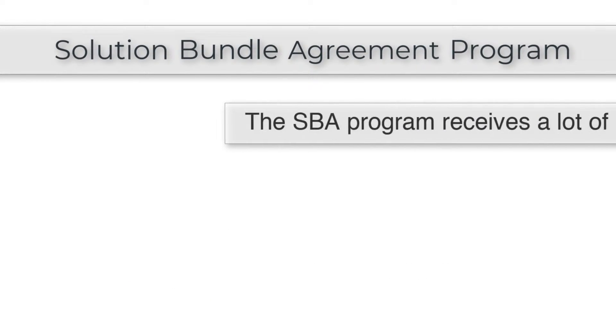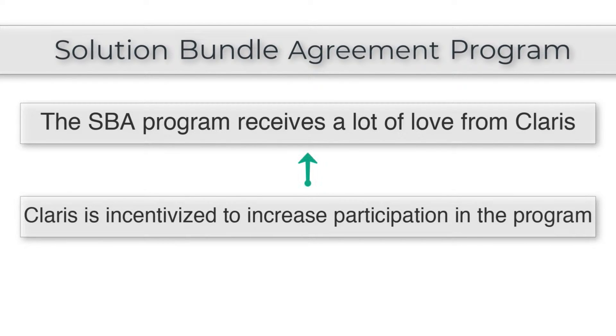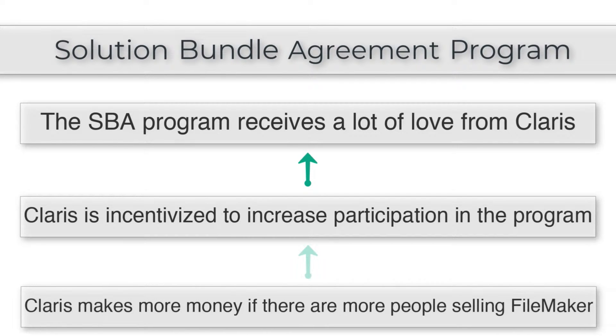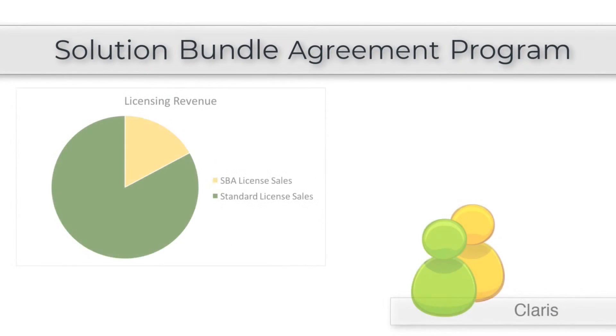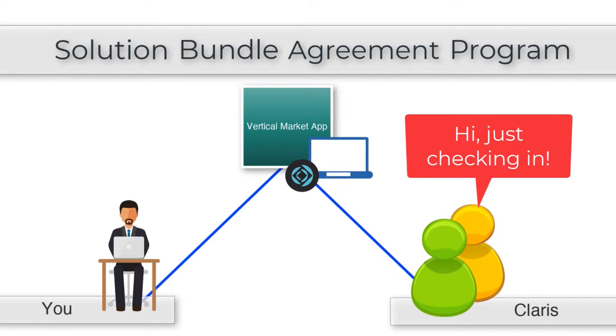The really cool part about the SBA program is that it receives a lot of love from Claris. Claris is very incentivized to increase participation because they're always interested in having more people out selling more copies of their software — that's just good business. A measurable chunk of Claris licensing revenues comes from vertical market application developers reselling their apps bundled with FileMaker licenses. Claris has at least two dedicated full-time SBA managers who communicate with developers every day — I personally hear from them every two or three weeks to check in, and when I need to buy more licenses, they're happy to take my money.